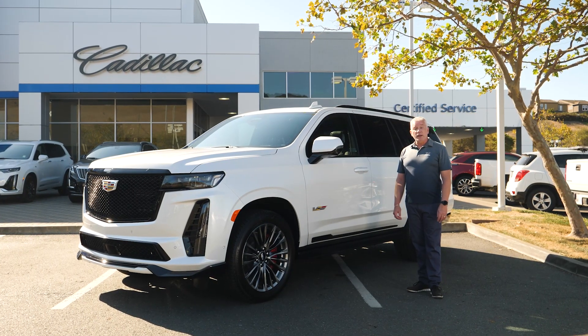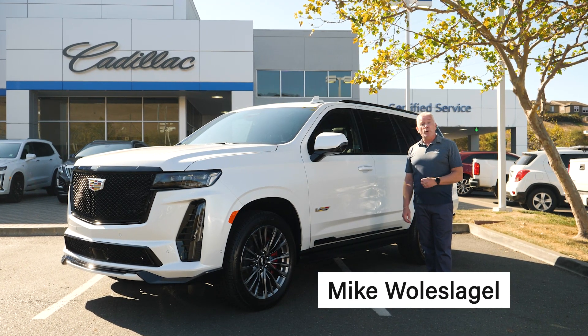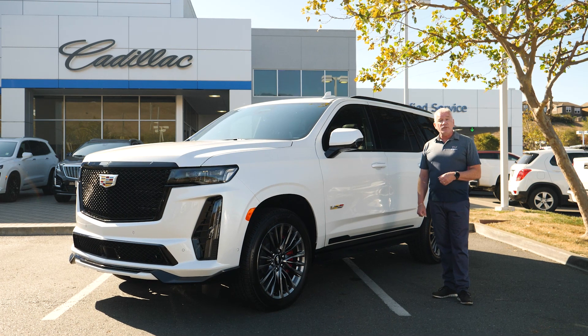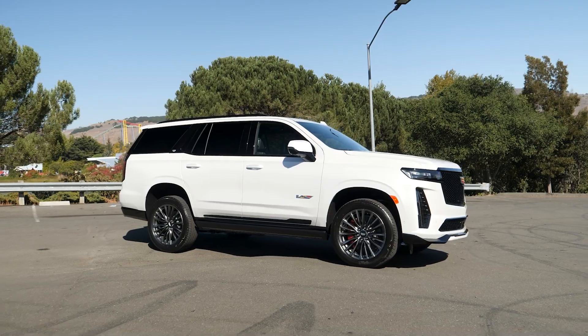Hello everyone and thank you for joining us today. We have a rare treat. My name is Mike Wolselegel, I'm a product specialist here at Team Cadillac in Vallejo. We have today the oft-rumored, long-awaited V-Series Escalade.